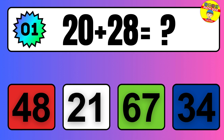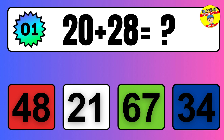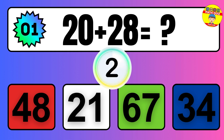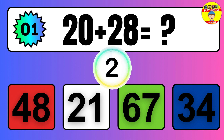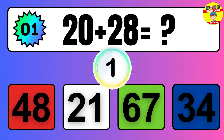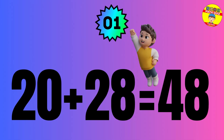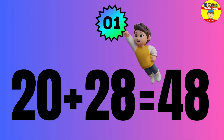20 plus 28 equals what? The answer is 20 plus 28 equals 48.